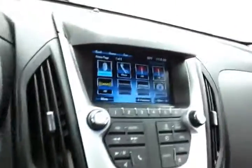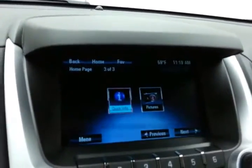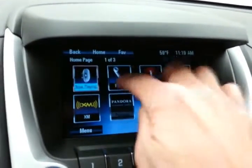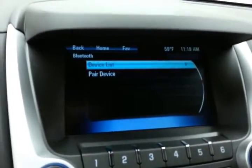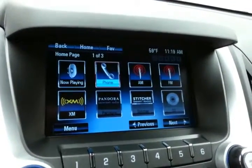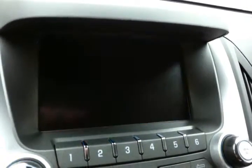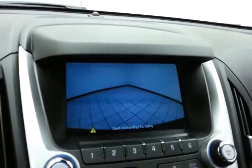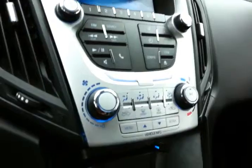Large touchscreen infotainment system for all your media needs — radio, Bluetooth connectivity for hands-free phone use. You can also connect other Bluetooth-enabled devices, stream music wirelessly, or connect with smartphone apps to Pandora and Stitcher Radio. That's also where the backup camera display is, with hard keys below for radio and climate controls.